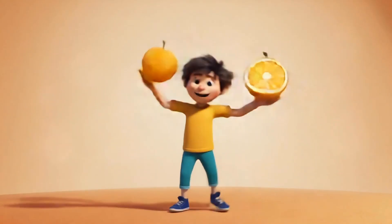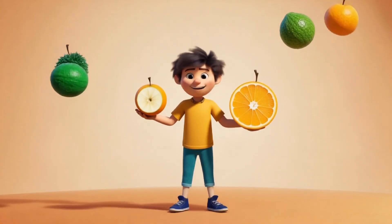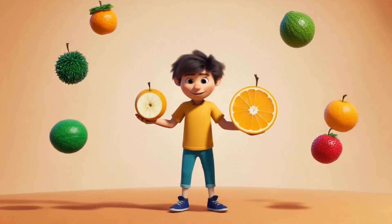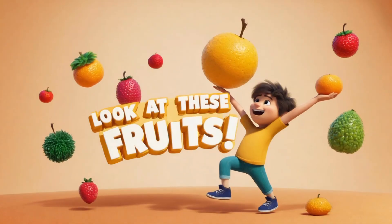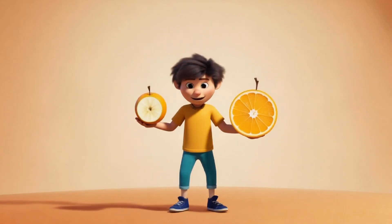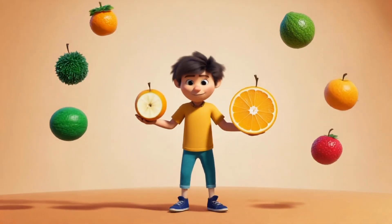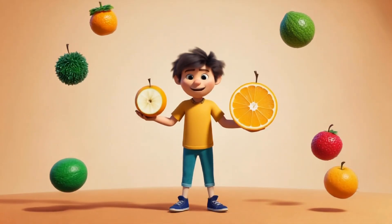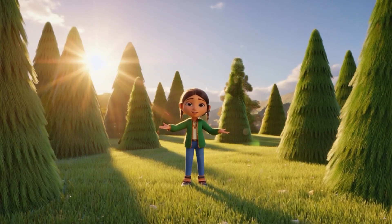Look at these fruits — this apple is a perfect circle, and this orange is round too! Nature loves round shapes, especially in fruits like apples, oranges, and melons. Circles are everywhere in nature. Can you think of other round shapes in nature?